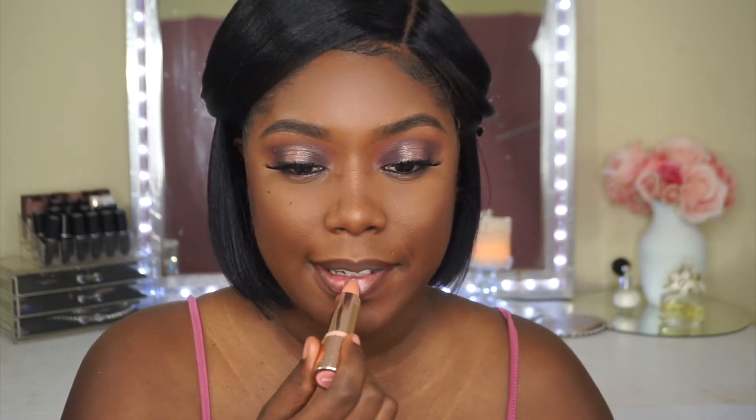Now I have my liner on and I'm super excited for this lipstick. Lately I've been wearing my regular MAC lipsticks, but I'm just super excited to be wearing this lipstick and I can't wait to see how it looks with this look.